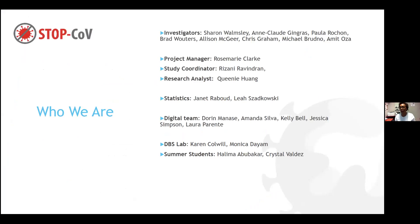Who is this team? We have a group of investigators led by Dr. Sharon Wamsley. Dr. Gingras is head of the lab at Mount Sinai, along with Dr. Rochon, Dr. Wooters, McGeer, Graham, Dr. Michael Brudno who is in charge of the DATA team, and Dr. Oza. We have study coordinators Rizani and Queenie, who came along a little later to help. We have our statisticians, our digital team, the DVS lab, and some summer students who helped in the lab once we started to open up.